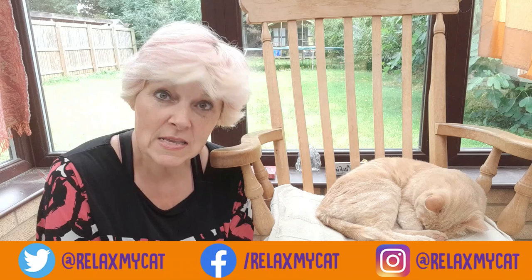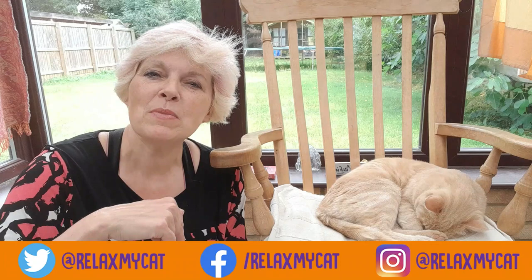First though, I would love to know: has your cat ever had worms? Do you have any experience with this, any questions about it, or thoughts? Just pop them in the comments below after you've watched this video — we would love to know.